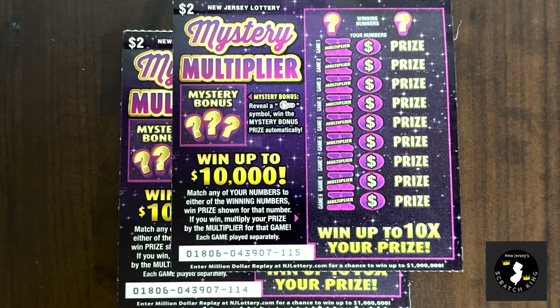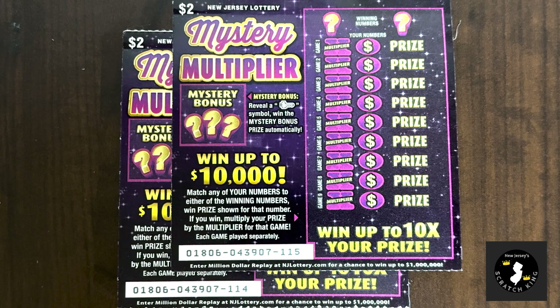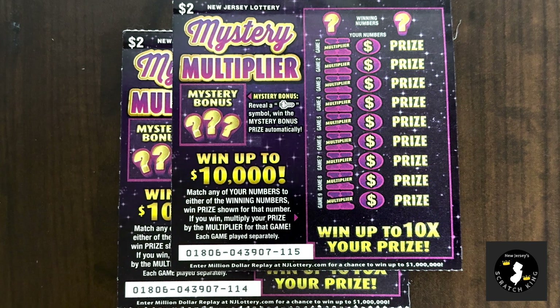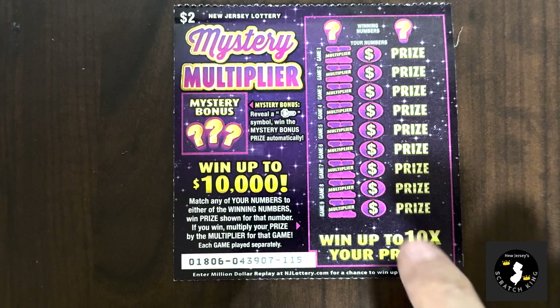Hey scratcher fans, welcome back to another video! These are the last two of the two-dollar Mystery Multiplier tickets — ticket 115 and 114. Hopefully we get another nice little win. These haven't been horrible, but they could be a little better.